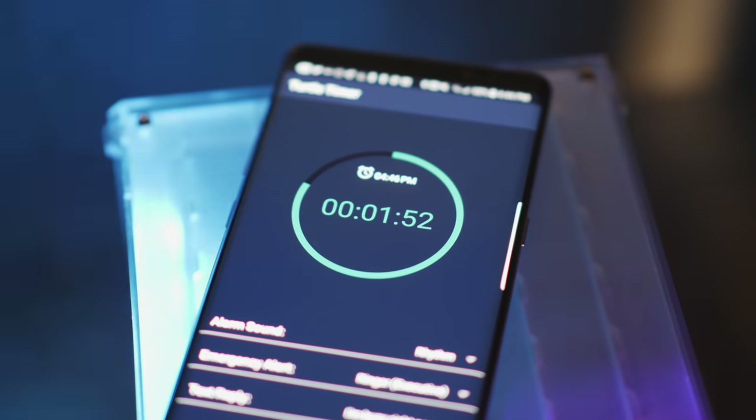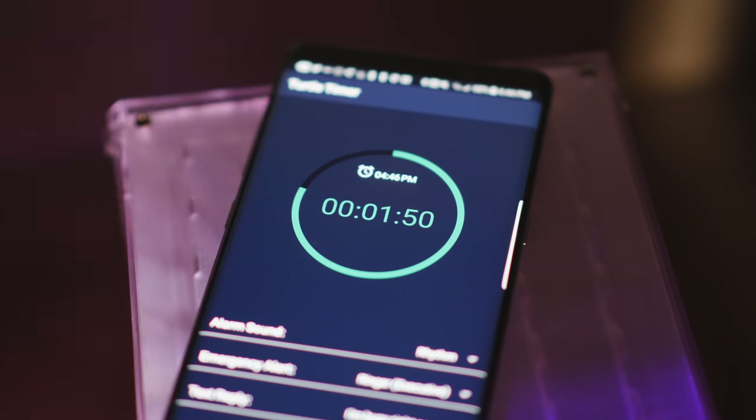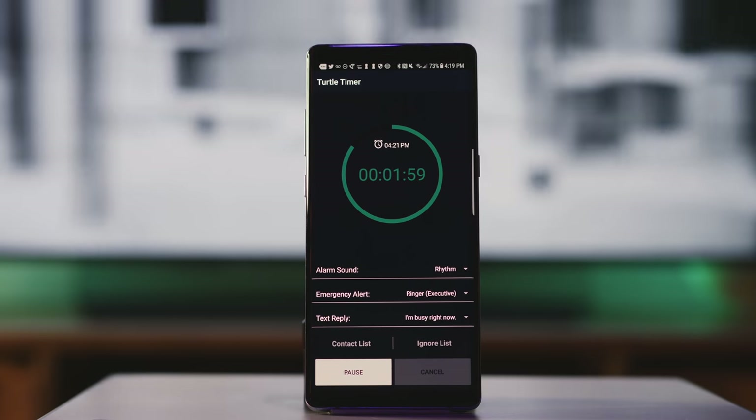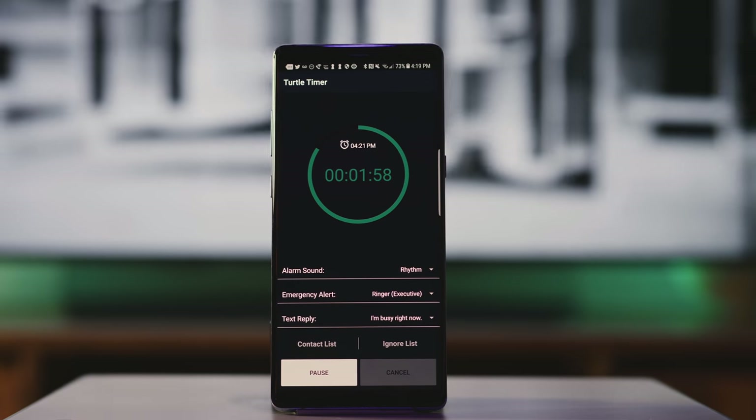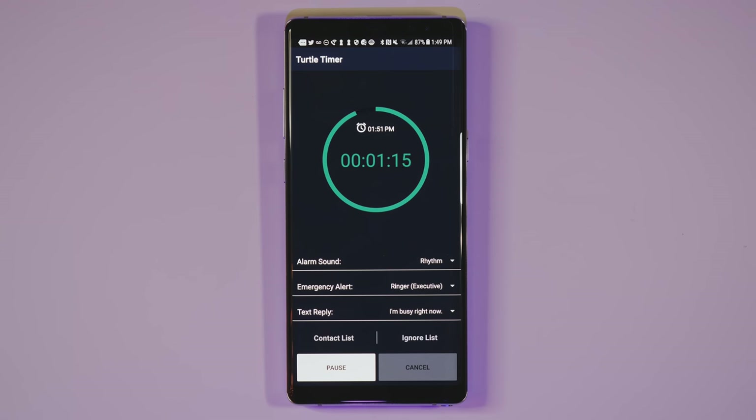The next app is super simple but also super useful. It's called Turtle Timer, and it's basically like a better do-not-disturb mode for your phone. It's a timer that sends automated replies while it's running to people who text you, letting them know that you're busy — kind of like do-not-disturb while driving on the iPhone. So if it's finals week and you really need to study, you could turn this on without alienating your friends. And if somebody really does need to get in touch, they can text 'emergency' and get right through.